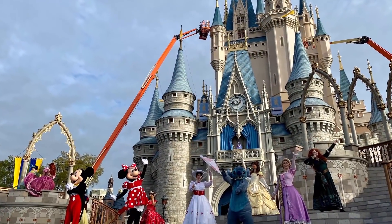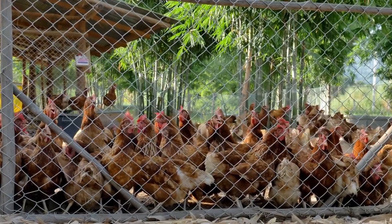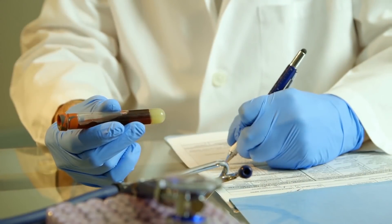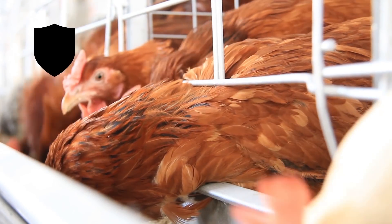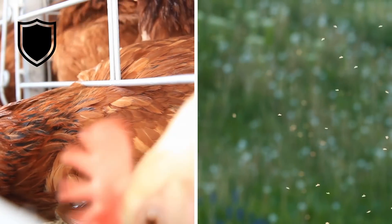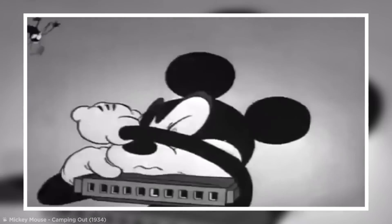Disney has another secret weapon: an army of sentinel chickens. While the birds go about their daily lives in coops all over Disney World, their blood is constantly monitored for mosquito-borne diseases like West Nile virus. Although the chickens can't actually get sick, the Disney team can use them to locate the offending insects and deliver a swift blow to wipe them out.